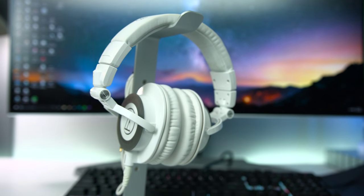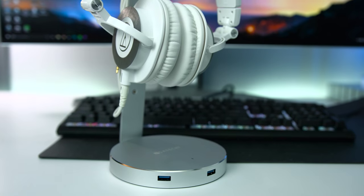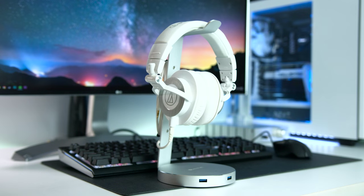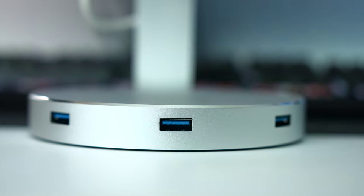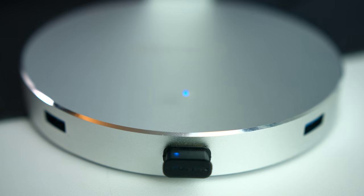First up is this really high quality aluminum headphone stand from Satechi that offers a multi-purpose design. This headphone stand is very solid and it's going to give your headphones a nice place to rest without them being thrown around on your desk, while looking really nice. On the base of the stand there are three USB 3.0 ports — you can plug in things like a hard drive or even a mouse to minimize cable clutter on your desk.